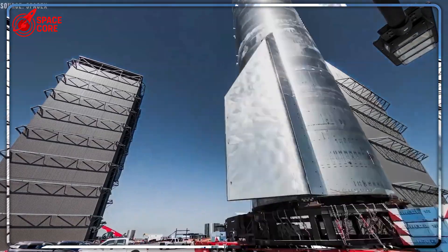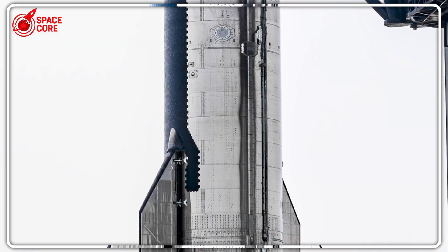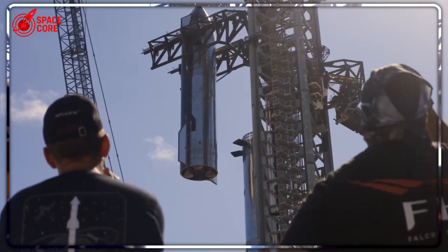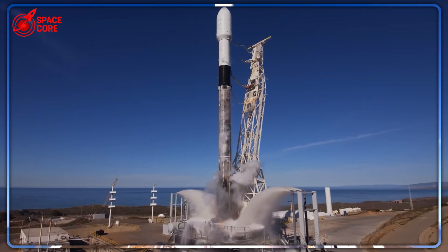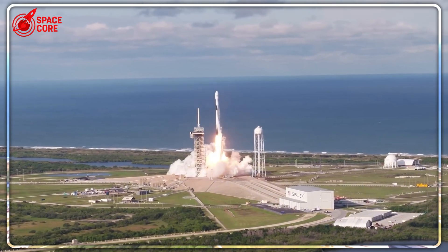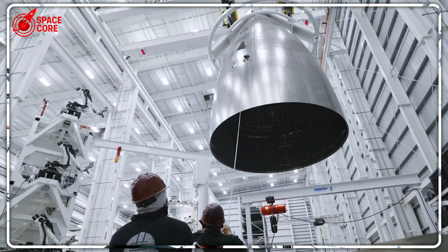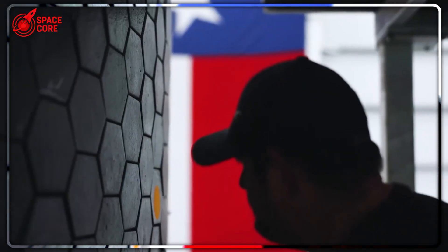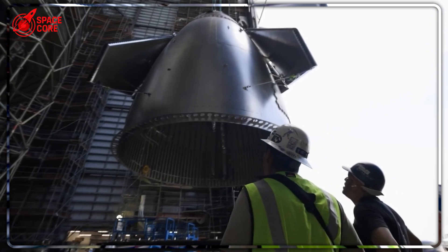The current system relies entirely on something called Ullage gas thrusters — essentially venting pressurized gas from the main fuel tanks to create tiny bursts of control thrust. It worked perfectly in testing, seemed logical on paper, and SpaceX had used similar approaches successfully on Falcon 9. But there was one catastrophic vulnerability nobody anticipated: what happens when those main tanks spring a leak? When Flight 9 experienced that propellant leak, the tanks couldn't maintain the pressure needed to operate the attitude control system. It's like trying to steer a car after all your power steering fluid has leaked out.